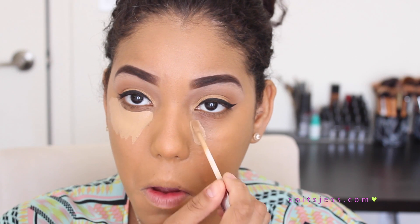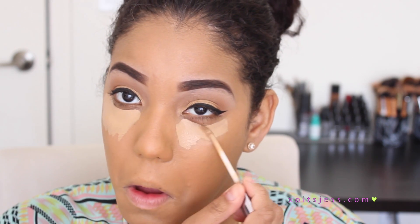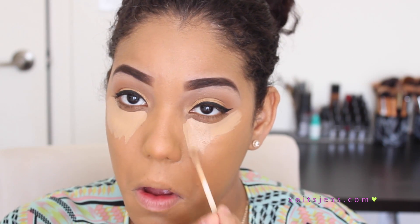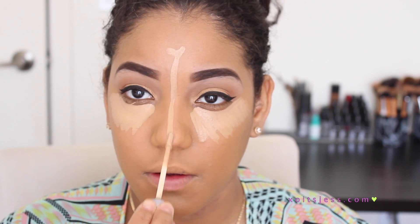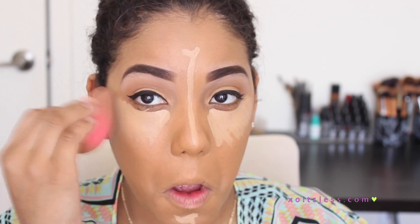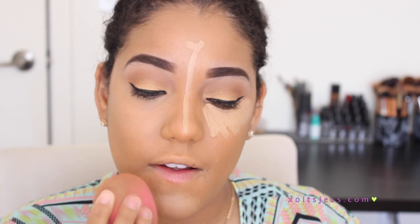Then I'm going to take my Naked Skin Concealer by Urban Decay — I've raved about this in the past three or four videos, you guys know I love this concealer, it's amazing. I'm going to apply it in all the areas I want to highlight: my under-eye area, down the bridge of my nose, on my chin, and a little bit on my forehead. Then I'm just going to blend all that out with my beauty blender.